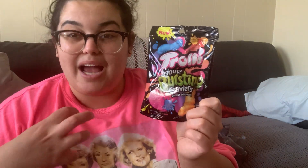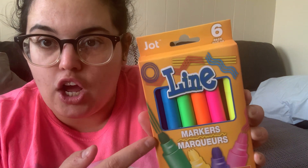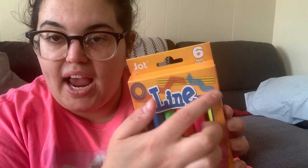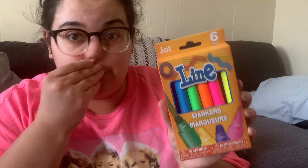I grabbed Trolli sour bursting crawlers — there looks like some kind of sour juice inside them, and that sounded delicious. I also grabbed a six-pack of line markers — each marker makes a different line style: straight lines, zigzag, wave, and circle patterns. Not much info on the back but I was curious, so I'll add them to my art supplies and see how they are.